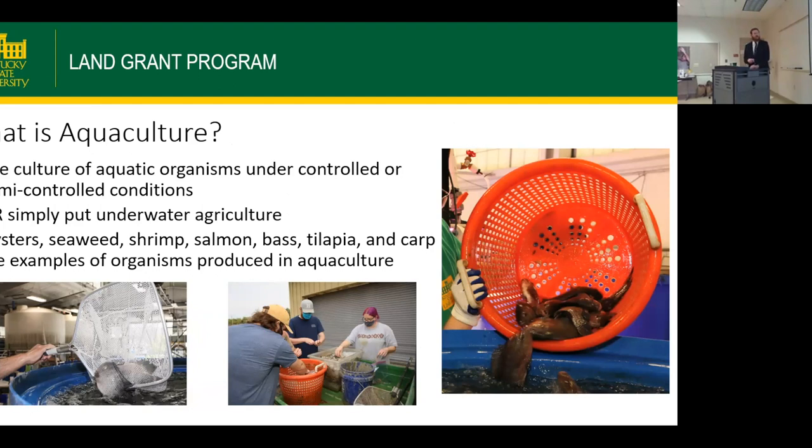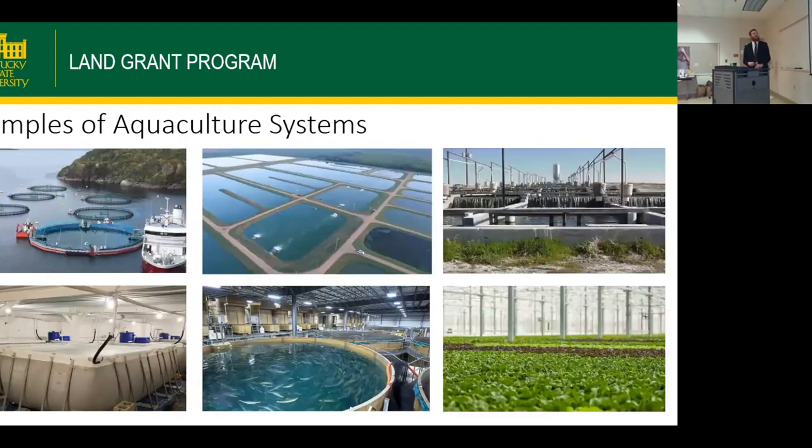Here we have some tilapia from my study, and then some prawn harvests that we did here at KSU, and then examples of other species produced in aquaculture. Within aquaculture, there are many different types of systems — more extensive systems and more intensive systems. We have net cages for salmon, ponds for catfish, trout farms in Idaho, intensive indoor shrimp production, and aquaponics is a subset of aquaculture.